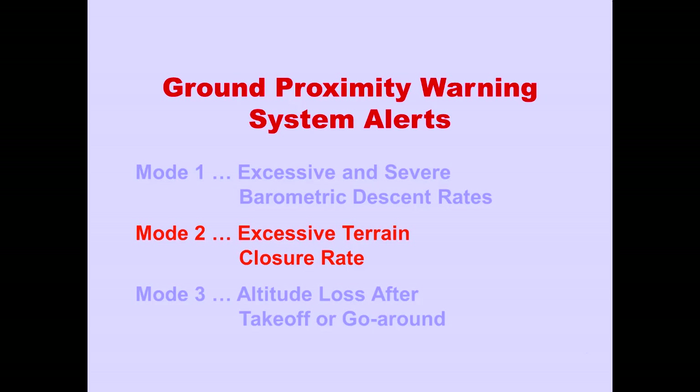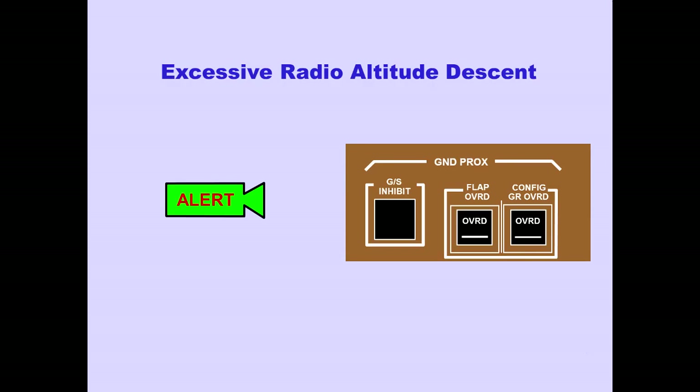Now let's look at Mode 2: Excessive Terrain Closure Rate. When an excessive terrain closure rate is detected, a 'terrain' aural caution sounds and the Ground Proximity Light illuminates.